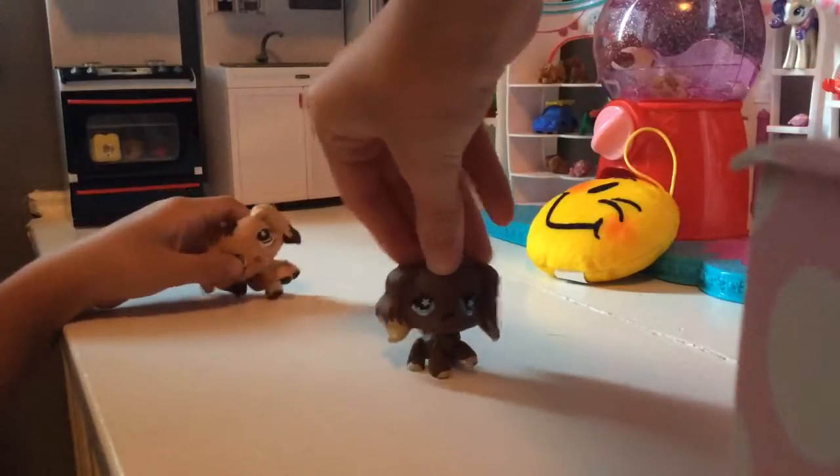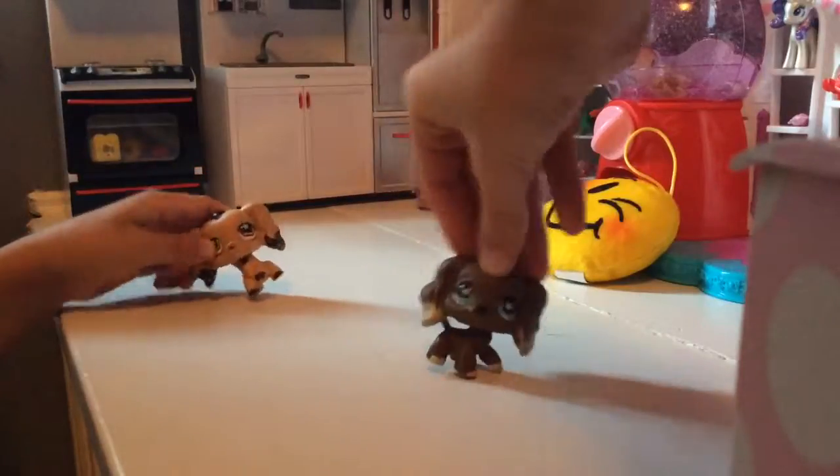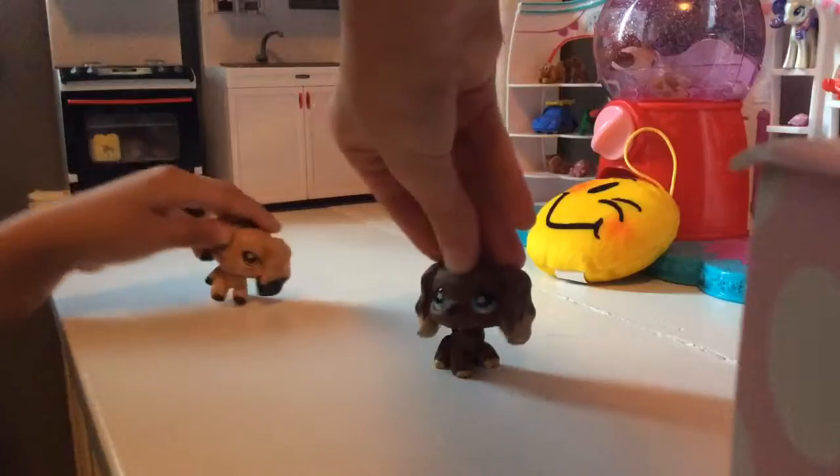We're just going to be closing our eyes and grabbing something out of the basket and showing it to you, no matter how boring or cool it is. We're just going to be taking turns closing our eyes and pulling it out. Let's get this thing started!